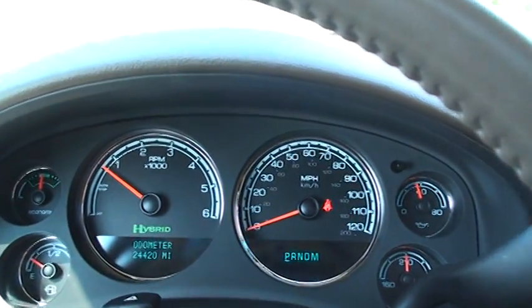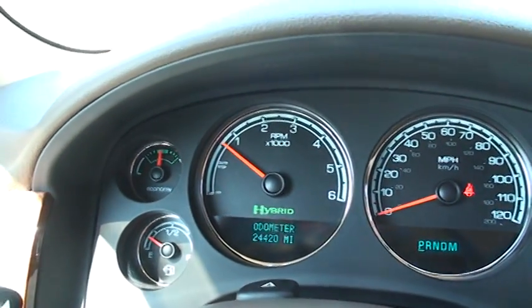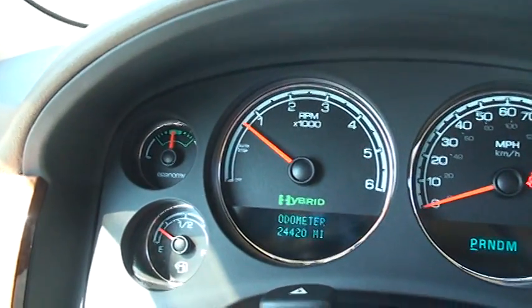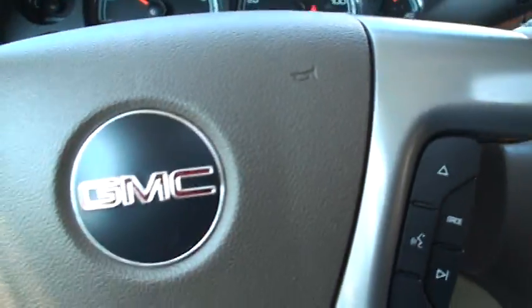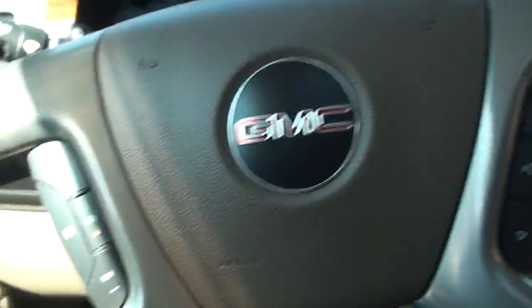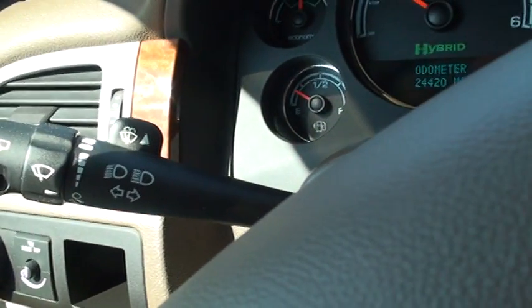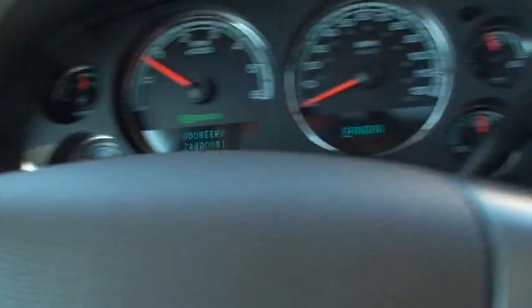The odometer shows 24,420 miles. It has an easy-to-read layout with an economy gauge that shows you whether you're being efficient or not. You also get cruise control, audio controls, wipers, headlights, and brights.